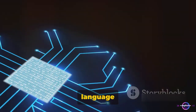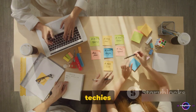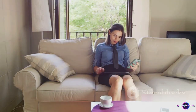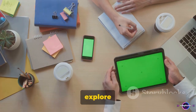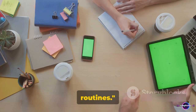ChatGPT is a language model developed by OpenAI that's making waves in the tech world. It's not just a tool for techies, though. It can be a game changer for your daily routine. This video will show you how ChatGPT can be used to supercharge your productivity at home. Let's explore the six ways you can use ChatGPT to revamp your home productivity routines.